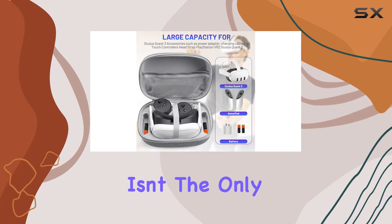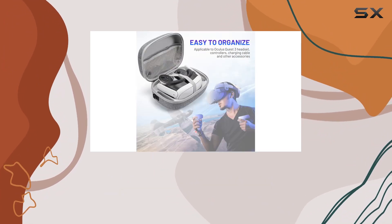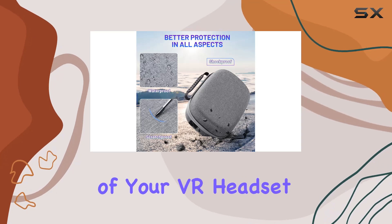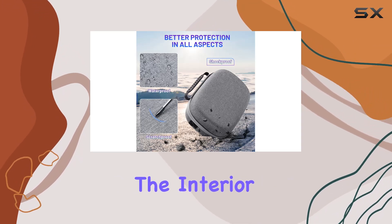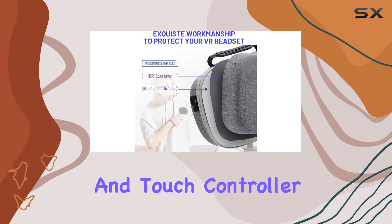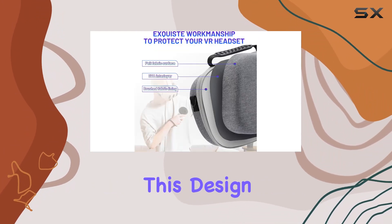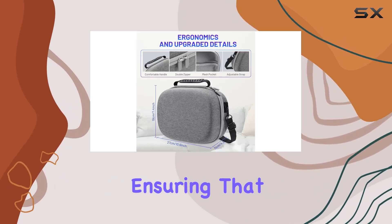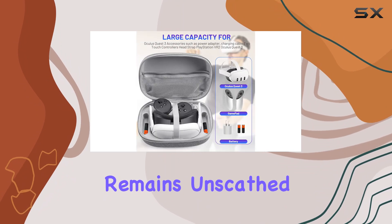But protection isn't the only forte of the Allnice carrying case. The thoughtfulness in its design extends to the organization of your VR headset. The interior layout is meticulously planned, with fixed elastic bands that securely hold your headset and touch controller accessories. This design minimizes pressure and provides maximal protection, ensuring that your VR equipment remains unscathed.